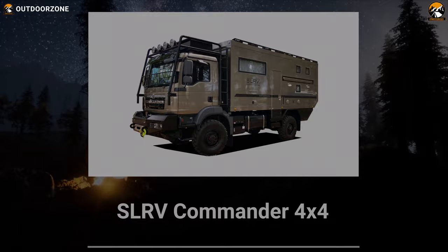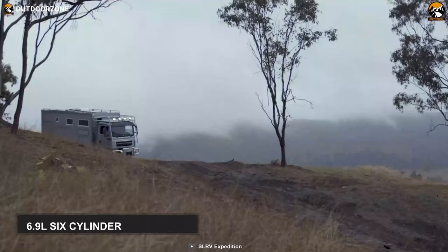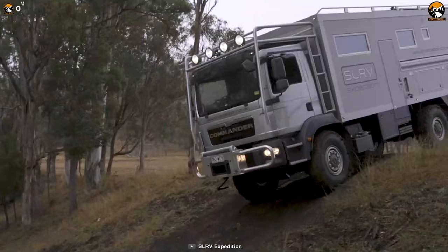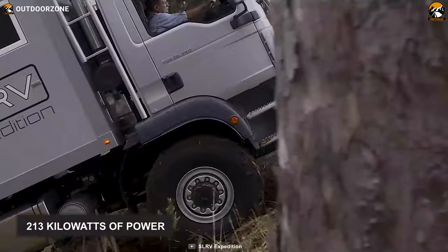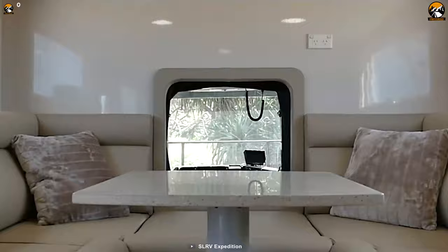As the ultimate self-sustaining expedition vehicle on our list, we have the SL RV Commander 4x4. With its highly capable exterior and luxurious interior, this can be your true home away from home. Featuring a capable 6.9-liter 6-cylinder twin-turbo engine and MAN 2GM 13.290 4x4 cab chassis, conquering any off-road terrain is certainly not a problem. The engine produces 213 kW of power along with a whopping 1,150 Nm of torque, and its 12-speed automatic transmission utilizes this colossal power to move the vehicle.